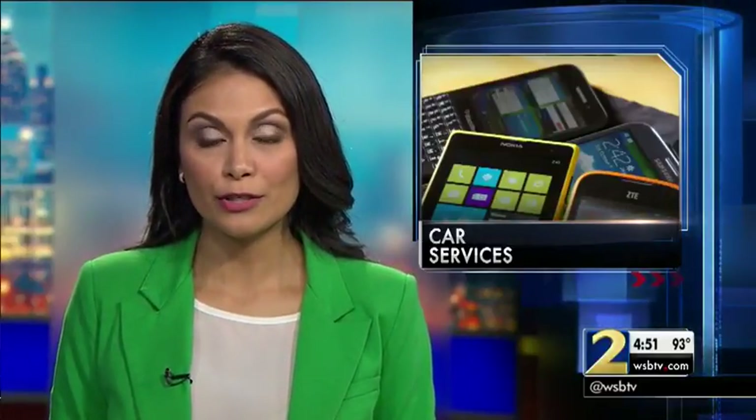So the next time you need to rent a car, think about using your smartphone to find one. Channel 2's consumer advisor Clark Howard says it can save you money.